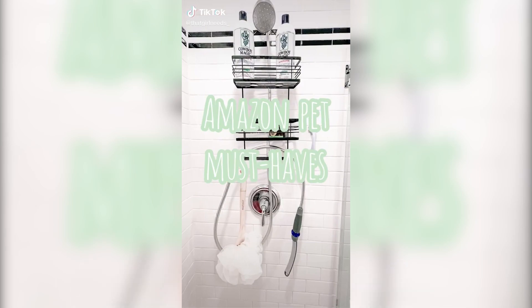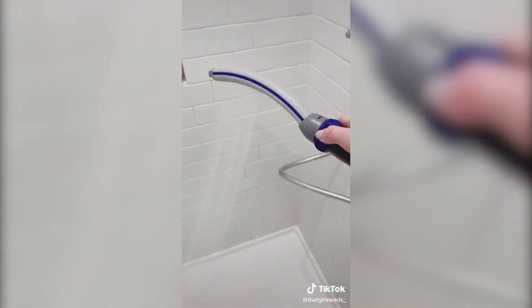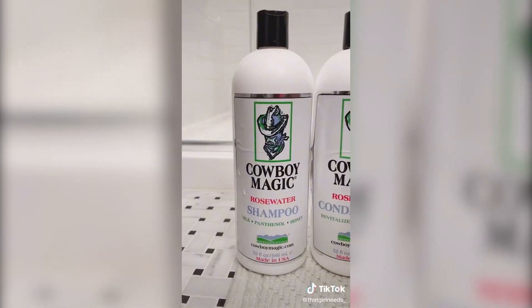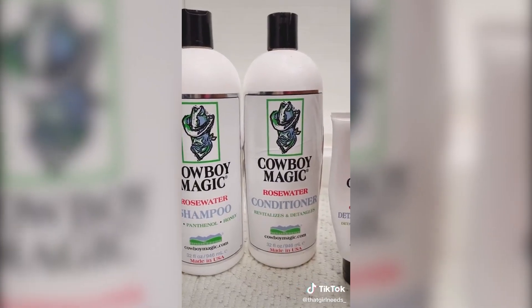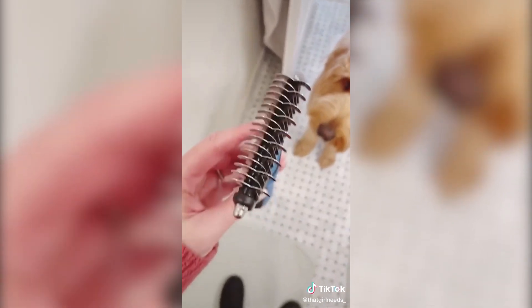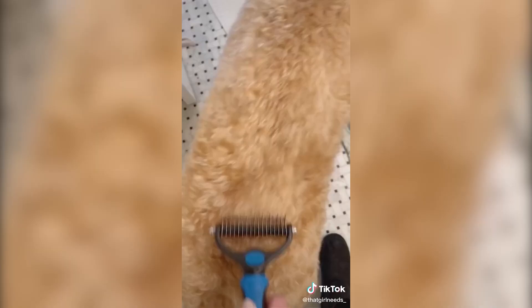Amazon pet must-haves, grooming edition. First is this Waterpik Pet Wand Shower Sprayer — super easy to use once attached. Just flip the switch, turn on the water, and then turn on the Waterpik. It has a narrow and water comb option, which is super effective for getting shampoo out of your dog's hair. When you're done, flip the switch and the water goes back to normal coming out of your shower head. Next is our favorite Cowboy Magic Rose Water Shampoo, Conditioner, and most importantly the Detangler for after. Next is our favorite grooming tool — it has 17 teeth on one side for de-shedding and 9 teeth on the other for de-matting. This tool with the Cowboy Magic Detangler are the perfect duo.